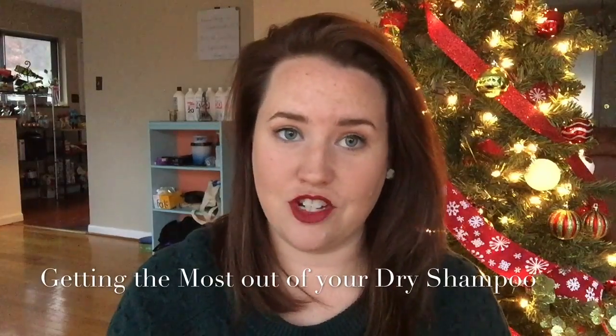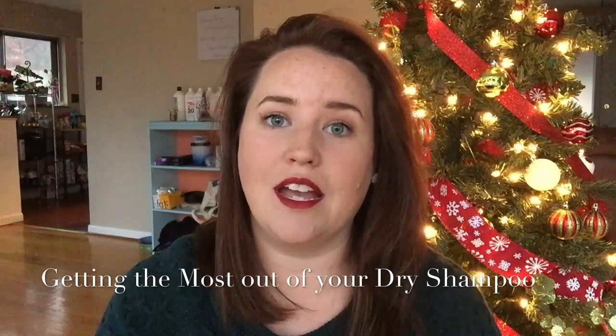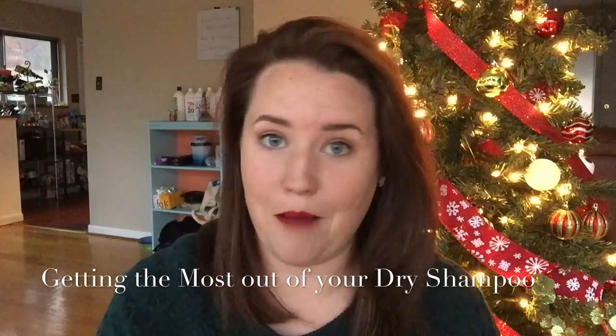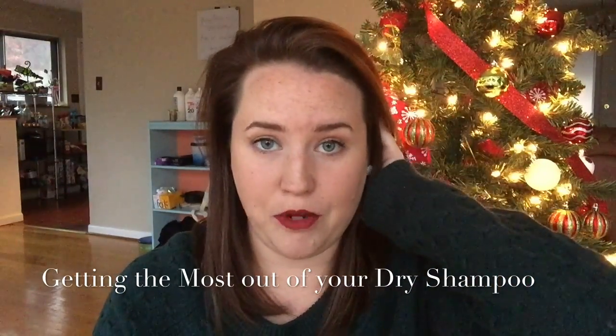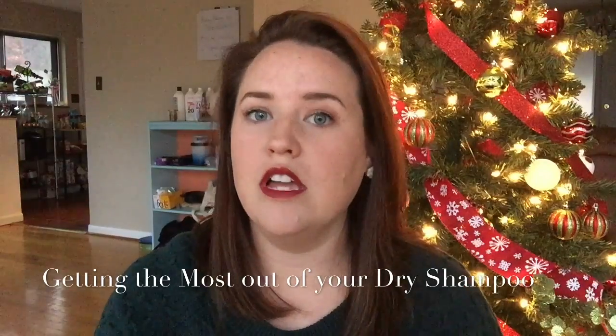Number two is dry shampoo. If you are like me, you have already discovered the miracle that is dry shampoo. Washing your hair every day may not be the best for your scalp — it can strip a lot of the natural oils that your scalp produces. Doing that every day can also make your scalp overproduce oil. So if you have a really oily scalp, experiment with washing it less and see if that helps. In the meantime, you can use dry shampoo when your hair is dirty to absorb those oils.